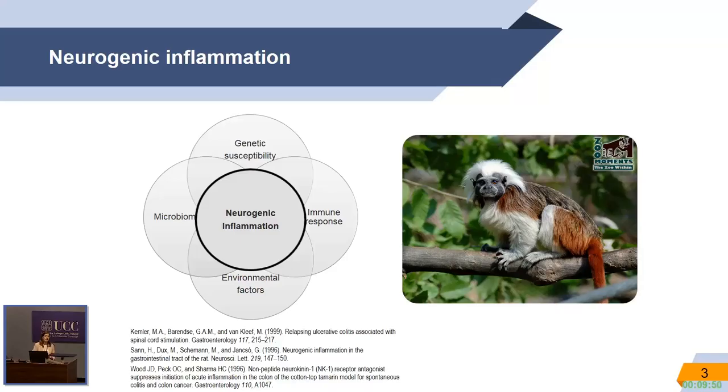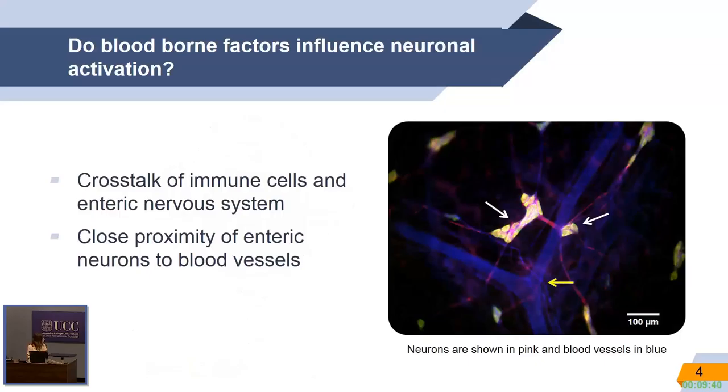Also, later on, a case-controlled study in a patient with ulcerative colitis showed relapse after receiving spinal cord stimulation. Here you can see in blue the blood vessel, and the ganglia with the neurons, showing a close proximity.